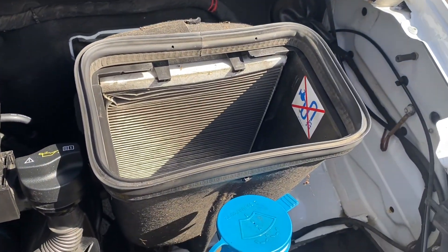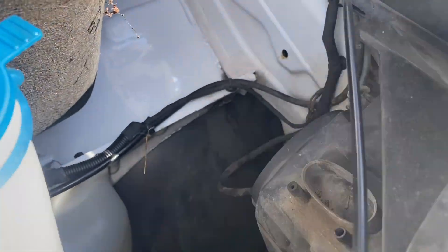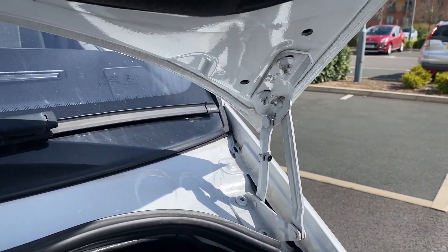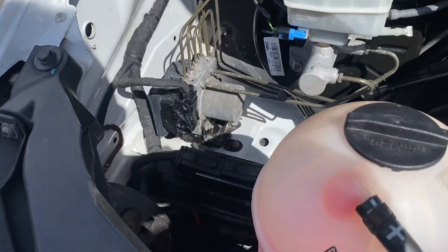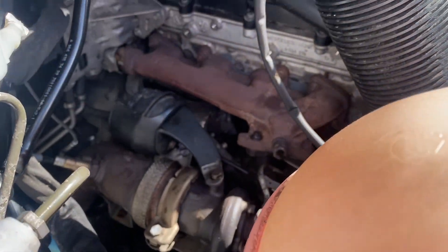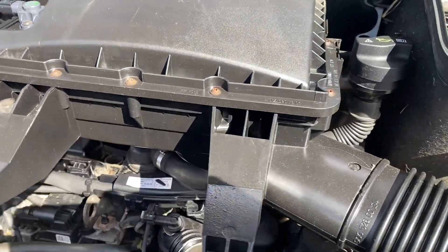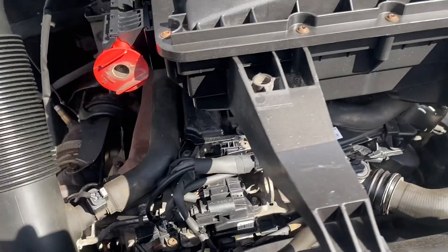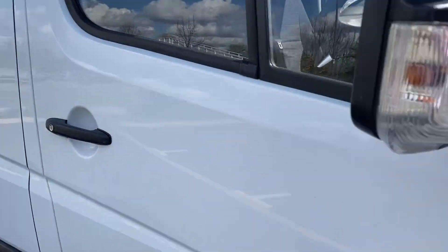Pollen filter is looking a bit manky, so we'll get that replaced. Obviously windscreen wash is there. There are your interior fittings. Bonnet nuts are all looking good — doesn't look like they've been off or anything. Same with the wing nuts. Engine itself is all looking pretty good as well. No signs of any oil leaks. There's your oil filler, and your dipstick is electronic — there's me searching for the dipstick and it's electronic.